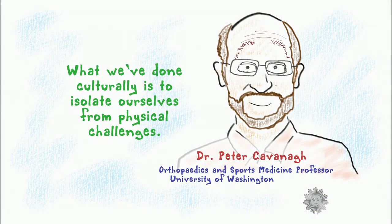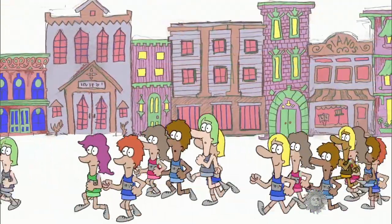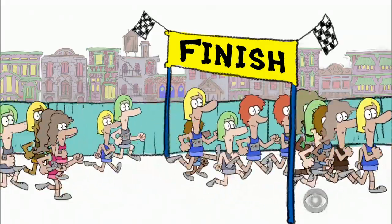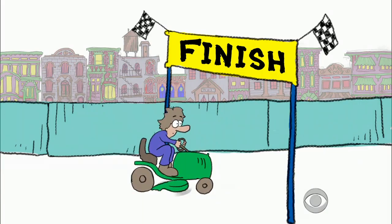If only storing energy in your body were as easy as filling up your gas tank. Beyond the numbers, Cavanaugh also offered a philosophical view on why we run marathons in the first place: what we've done culturally is to isolate ourselves from physical challenges. The human mind has an innate need to achieve great physical hurdles, and the marathon has become the challenge that our culture has put out there. As much energy as it takes to run all those miles, it's really not that much compared to a lot of other things we do every day without breaking a sweat.